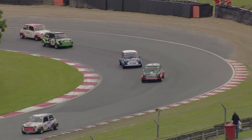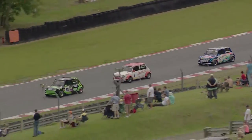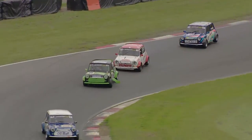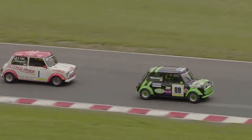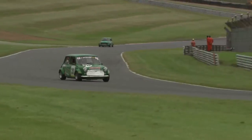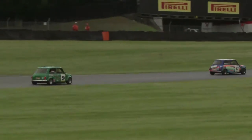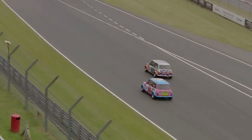Meanwhile there's a little bit of trim hanging off Dan Wheeler's car, probably from the contact a few moments ago. Kane Astin, for about the sixth lap in succession, tries to find his way past Dan Wheeler. Wheeler, though, is proving to be a tough opponent for the time being, as Sims and Coulson try to stay with him. Meanwhile, the fight for second has rejoined once more.